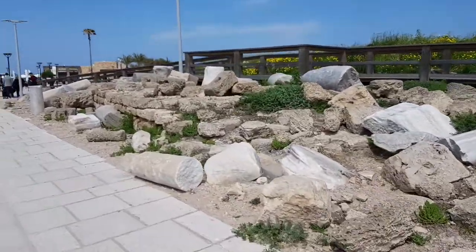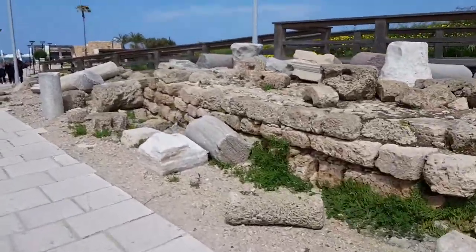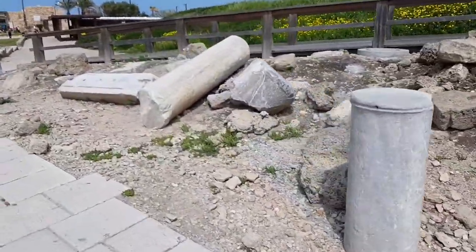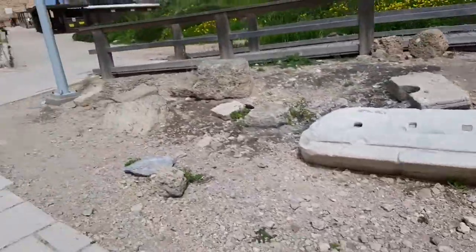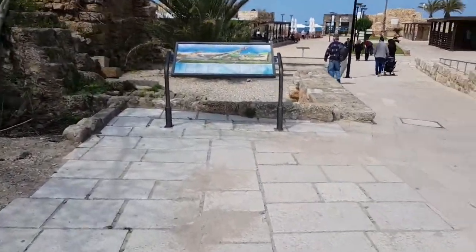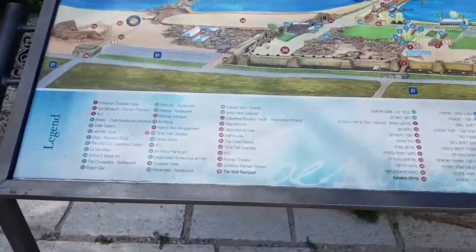It's a little bit cold this morning. You can see all these stones — granite — and many interesting stones that they bring here from Italy and Spain, I think.